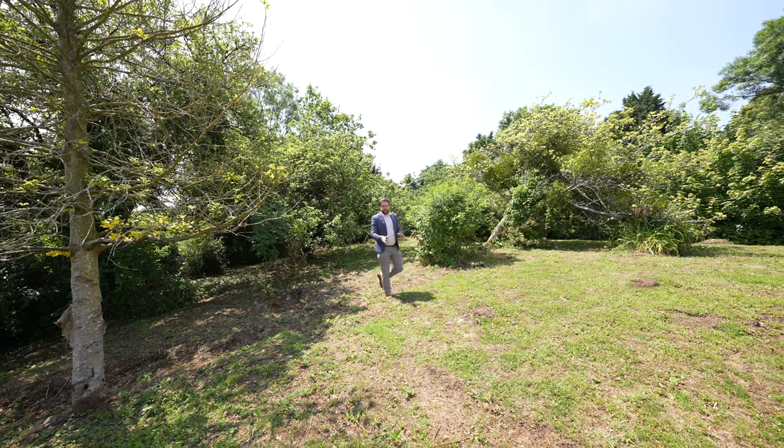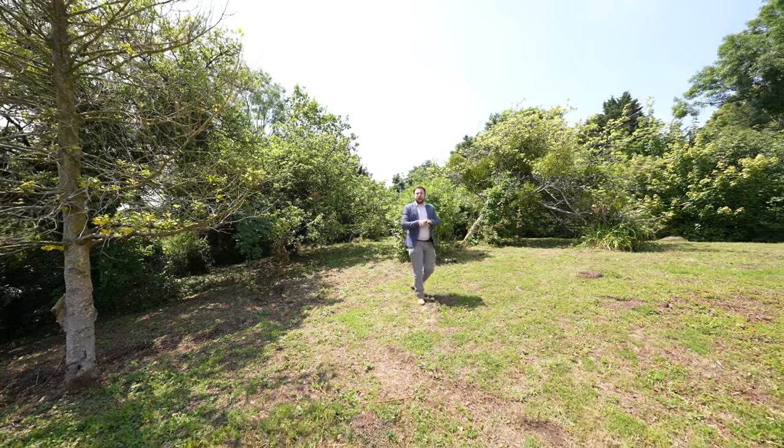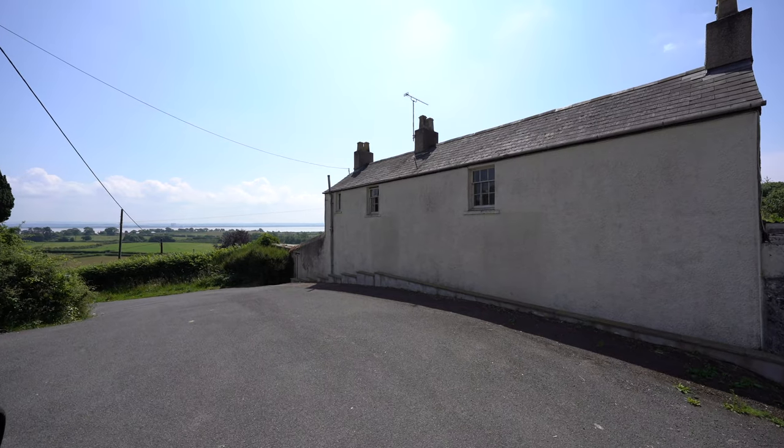Outside, the property benefits from large south-facing gardens, enjoying views over the estuary. There are several outbuildings, including a detached garage with a separate storeroom to the rear, ideal for a workshop.